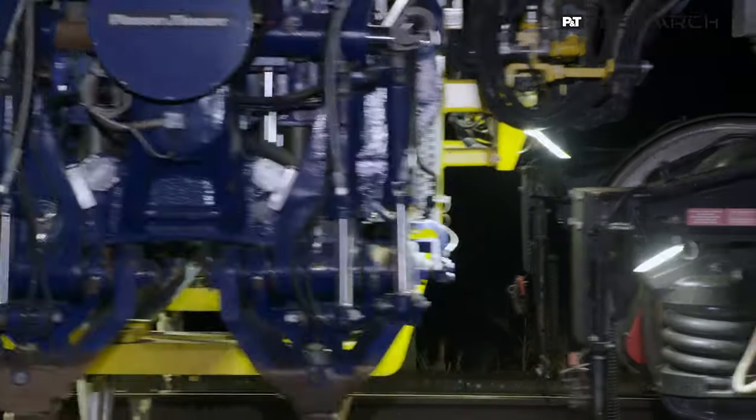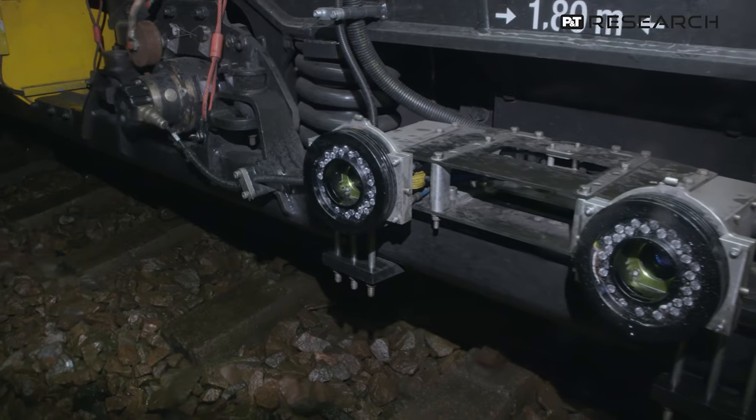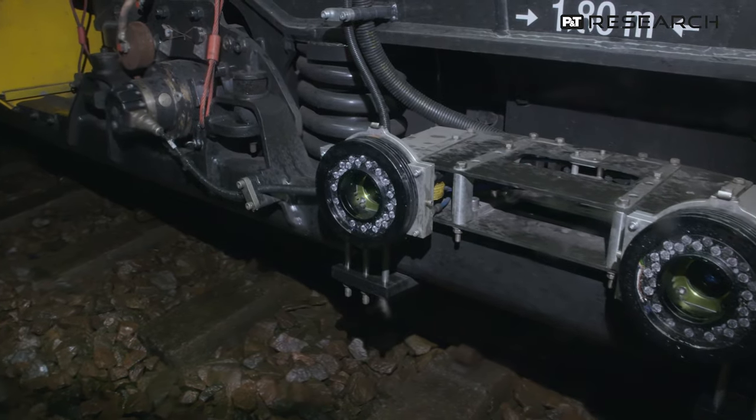We brought this tamper machine to the south of Sweden in collaboration with Trafikverket and Infranord to test the two systems in the tamper machine. One is the tamper unit equipped with several sensors that allow us to get information about the ballast, and the stereo cameras that allow us to get the absolute track geometry.